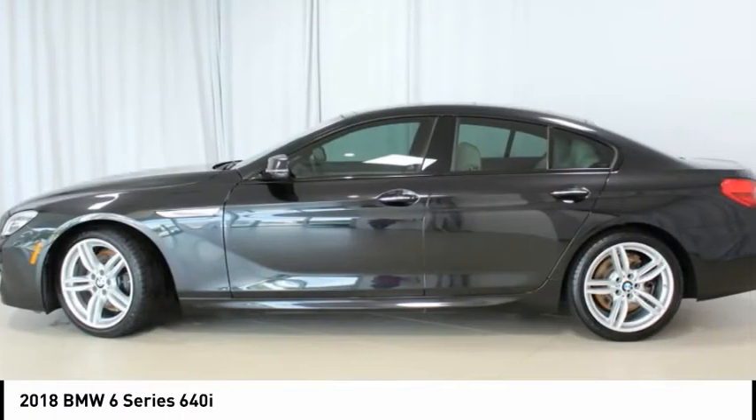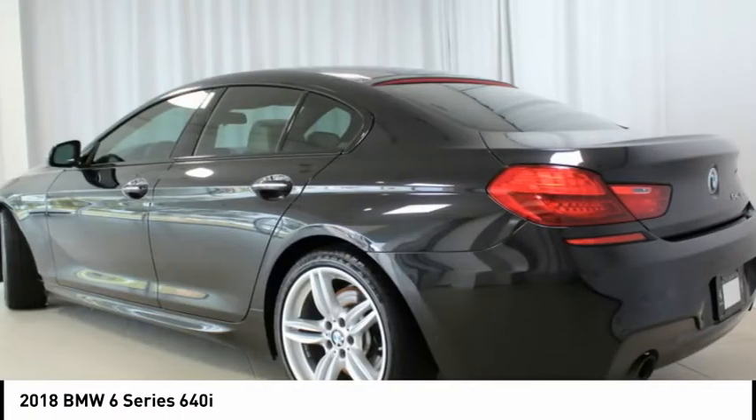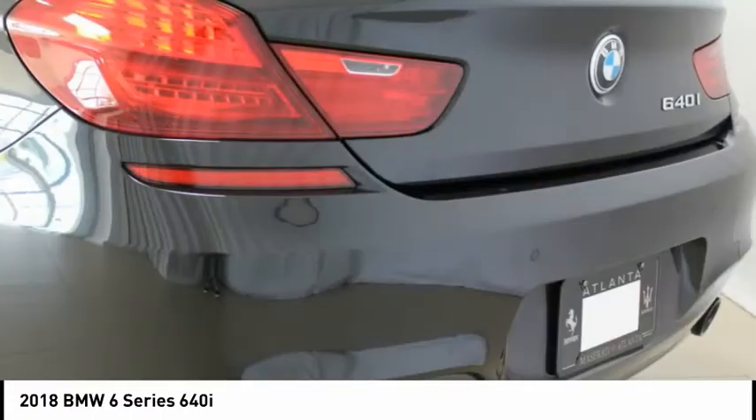19x8.5 front and 19x9.0 rear Style 351M Wheels.